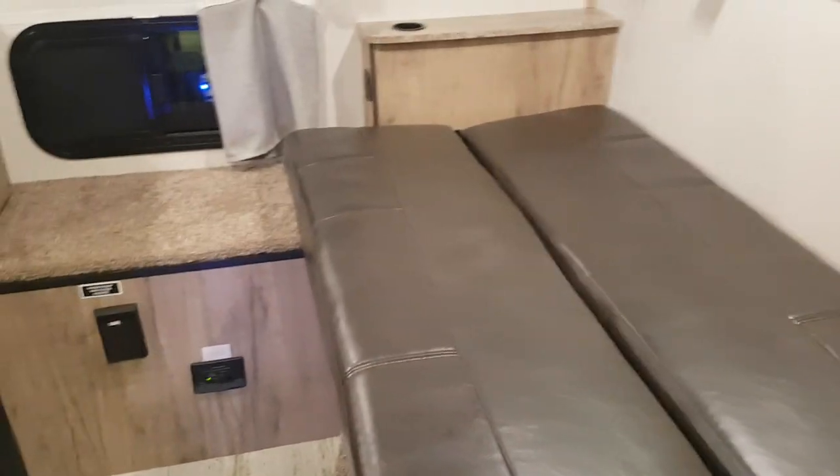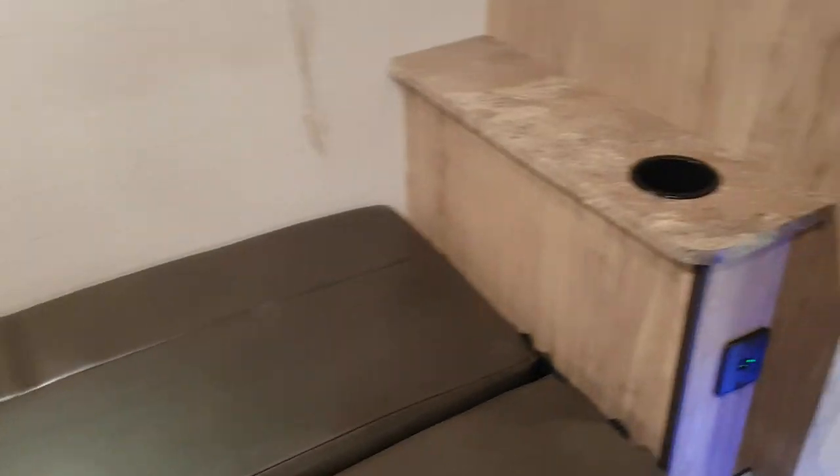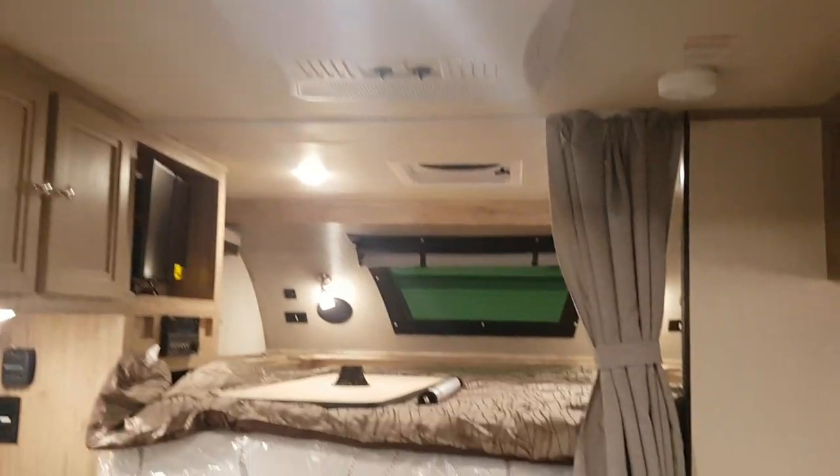The sofa will drop down into an extra bed if you need it to, so if you need an extra sleeping area it will accommodate. You can see there are cup holders and USB ports on each side of the sofa as well, and up above that are some overhead storage cabinets with speakers mounted there. The control panel is up here — your lights, the awning control, and the tank monitor that tells you how full your holding tanks are. The A/C is roof mounted. All the interior lights are LED, so very energy efficient and nice and bright.